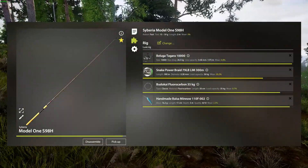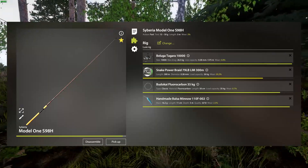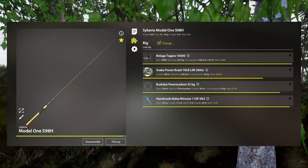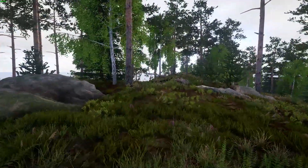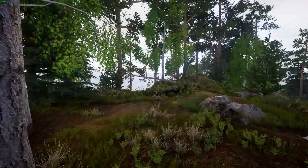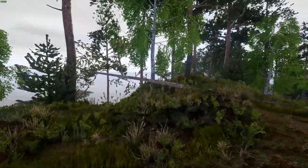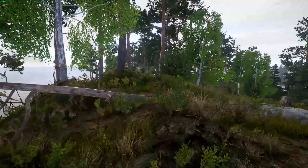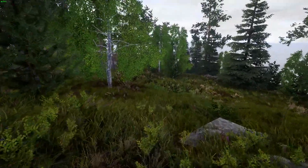All three rods that I will be casting have the same setup: 36 kilo line — a bit damaged but it will do the work — and a 36 kilo fluoro leader for an even bigger bite rate. You can always go lower on the leader size, but you are compromising the time of fighting a big fish or even risking breaking your line, so I would suggest not going lower than 25 kilos.